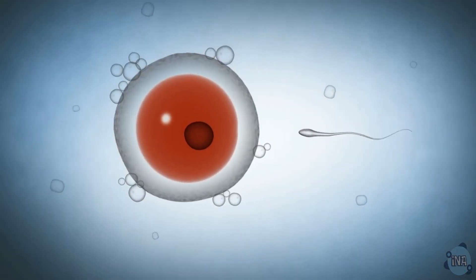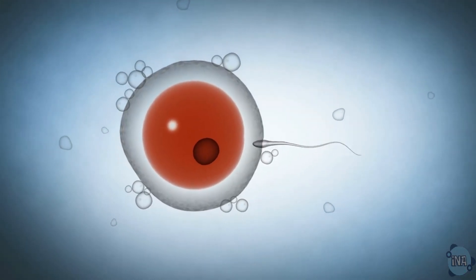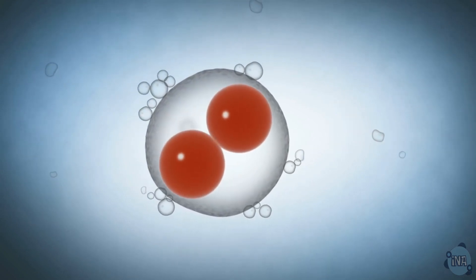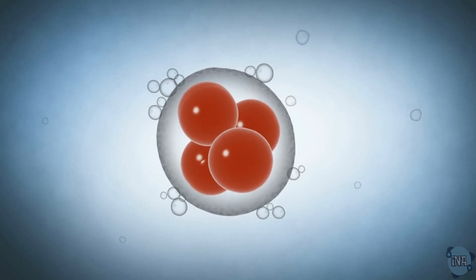Next up: sperm cells. These speedy swimmers are equipped with a tail and a streamlined shape to zoom towards the egg. They also have loads of mitochondria to power their journey.